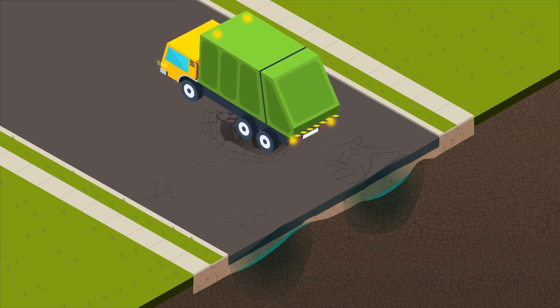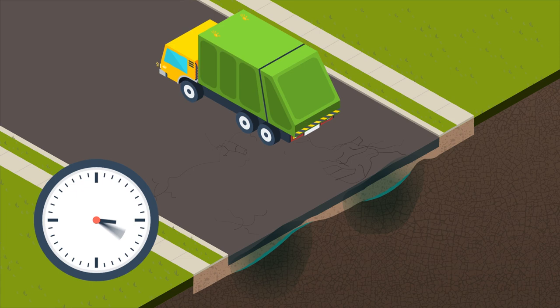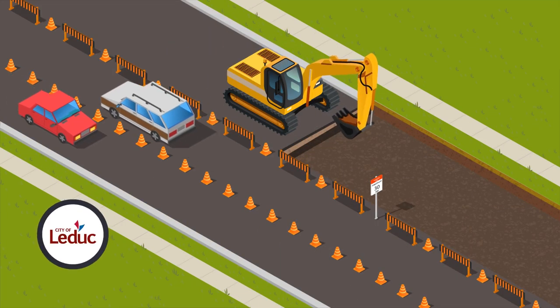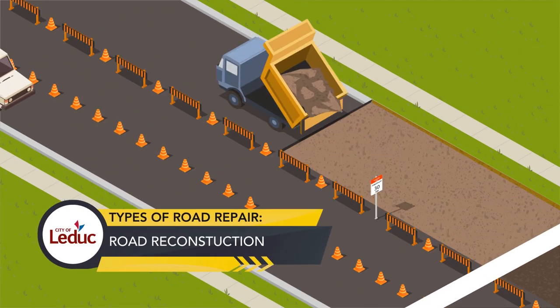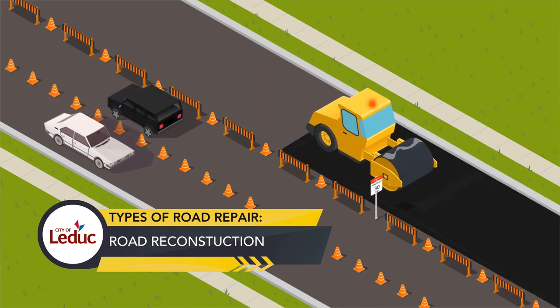If water has entered the layers below through existing surface damage or natural drainage from surrounding areas, layers deteriorate, losing their strength to support traffic. When testing shows that deterioration has reached a certain extent, the road is proactively excavated and rebuilt from the bottom up before the road becomes unusable. This is called a reconstruction.